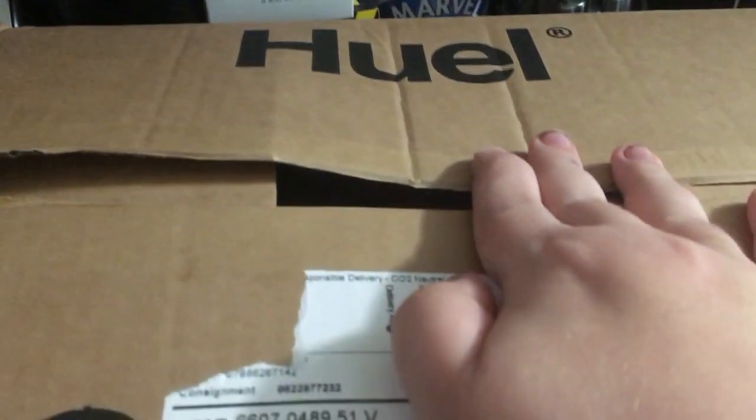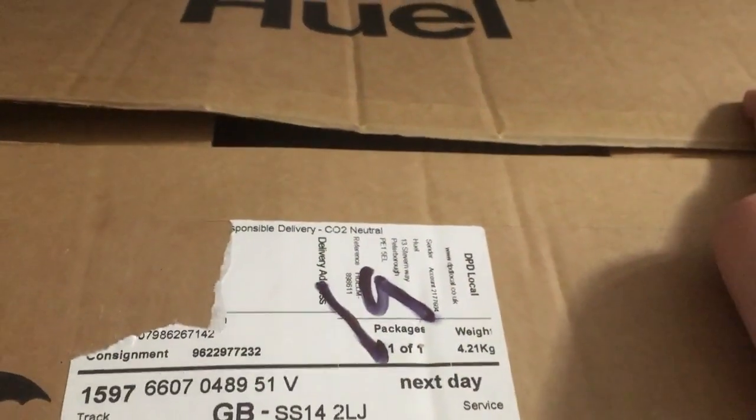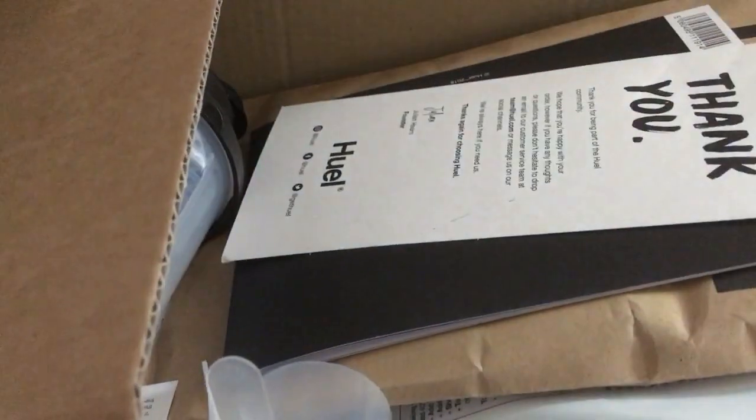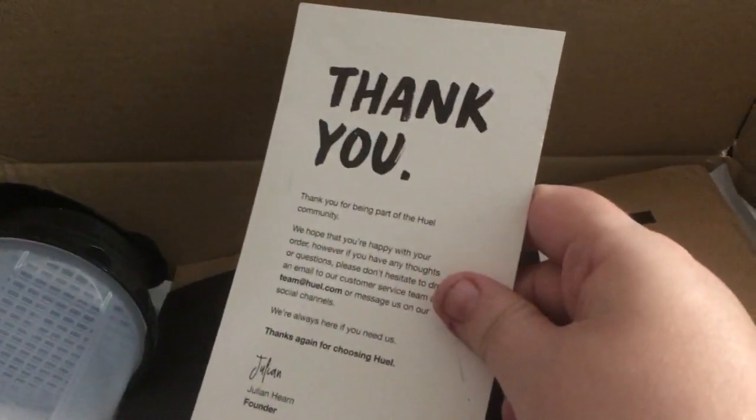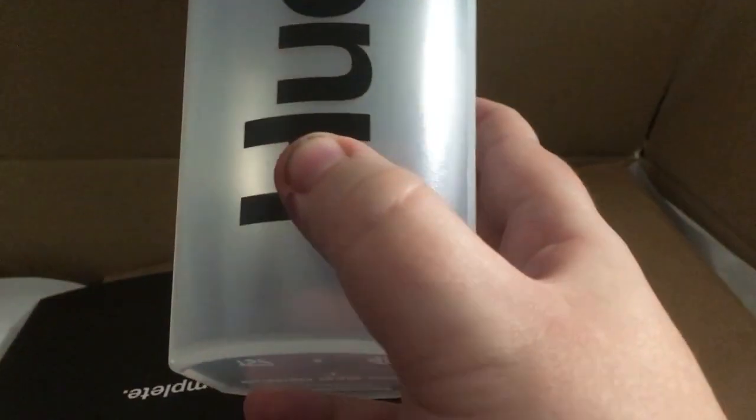Let's have a little look in the box and see what you get. There's a nice thank you note in there, which is very appreciated - good of them to say thank you for placing an order. You also get a free shaker with your first order, which has a little ice deflector in it so you can put ice in it as well.